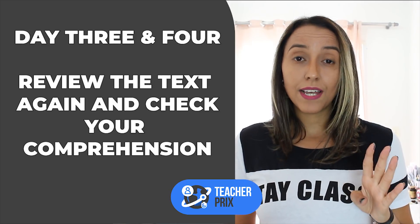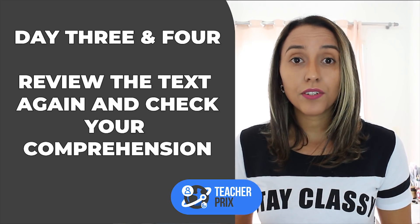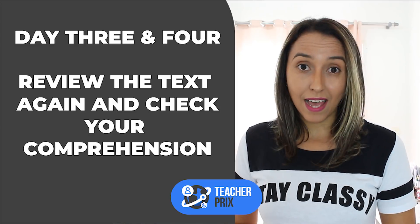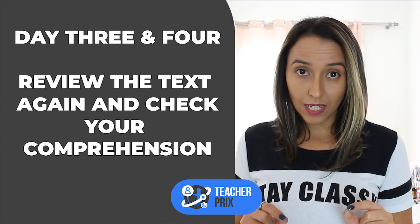Third and fourth day, you are going to review interpretation again. What are other ideas that you don't remember, that you forgot or that you didn't pay attention to when you were reading that text? And that closes the 15-minute reading study routine.